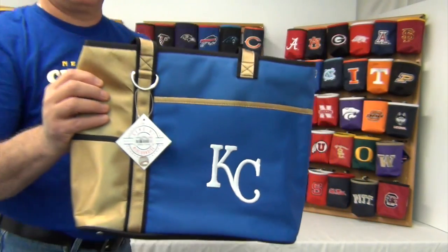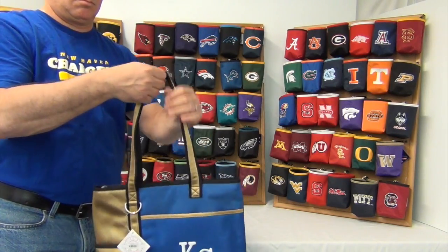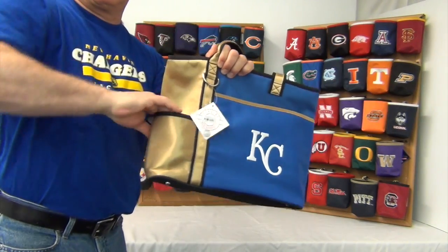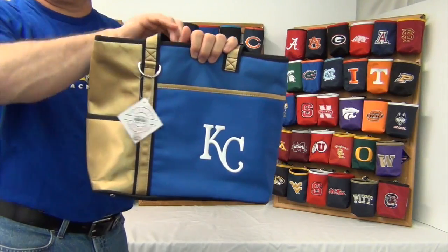It comes with two heavy-duty straps, about 20 inches long. On the outside, there are two pockets — one on the side and one in the front. Perfect for quick-access items and also a perfect fit for an iPad.